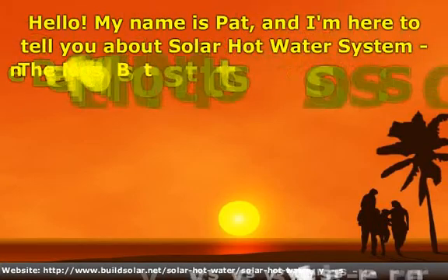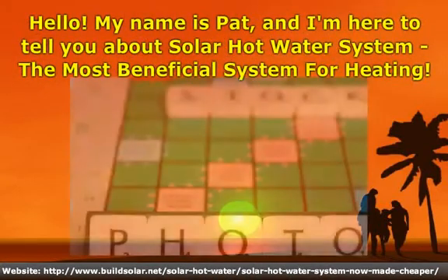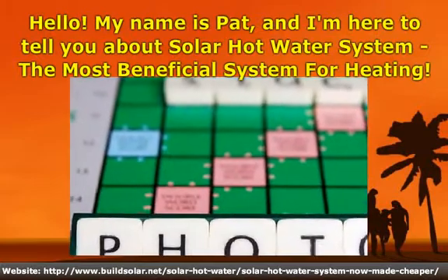Hello. My name is Pat, and I'm here to tell you about Solar Hot Water Systems, the most beneficial system for heating.